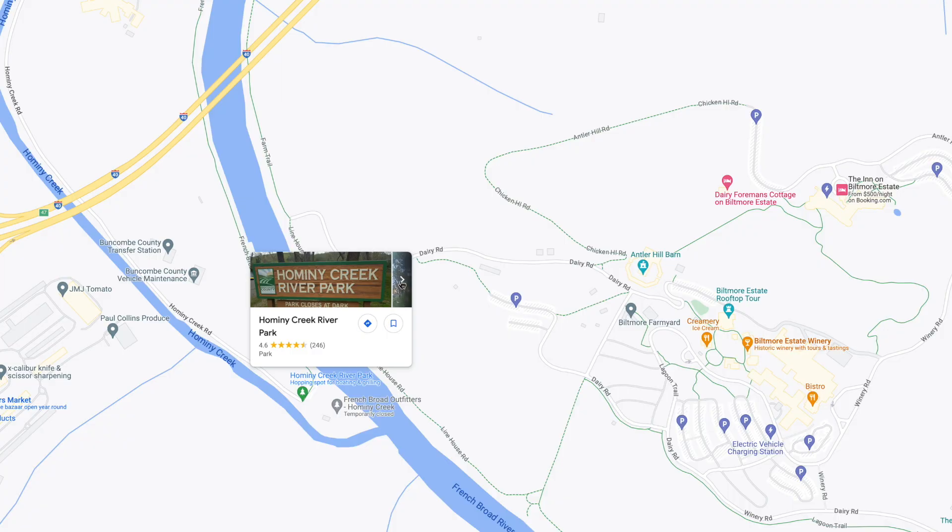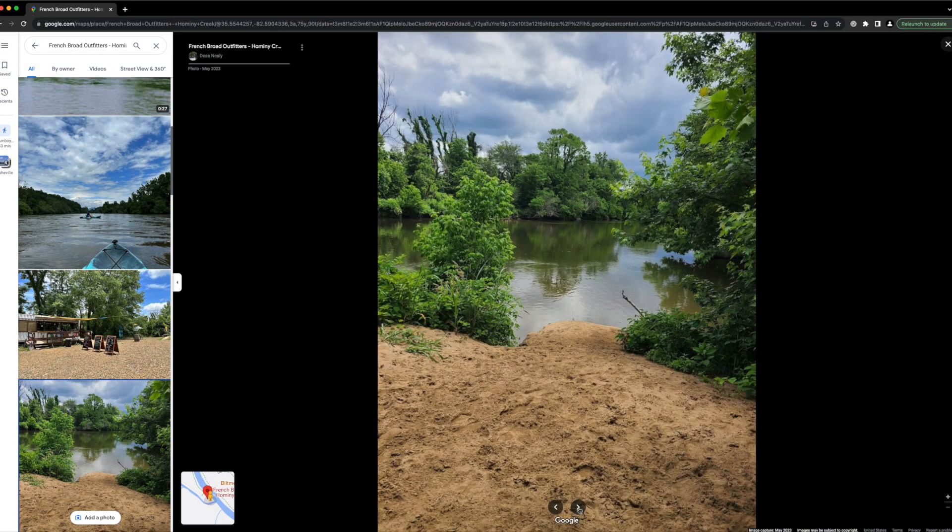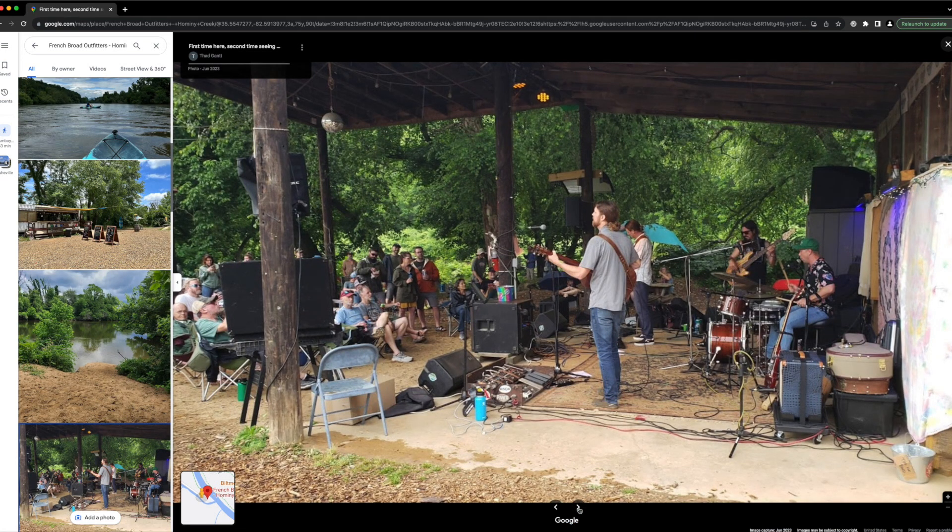Eventually you'll end up at Hominy Creek River Park, a great spot to put in the French Broad River on a stand-up paddleboard, kayak, canoe, or even a tube. French Broad Outfitters is right around the corner at the confluence of Hominy Creek and the French Broad River. Their site is an old sand dredge and it's truly an incredible space — they opened a bar and have a food truck so everyone can enjoy it.